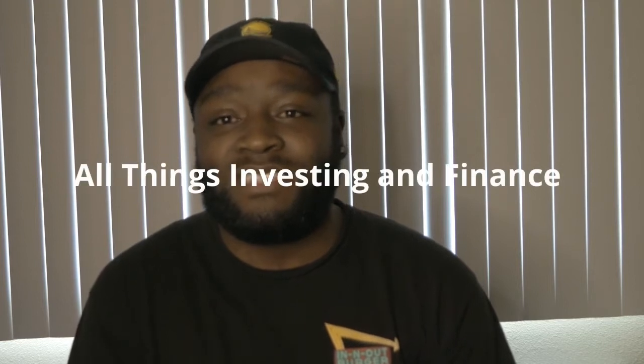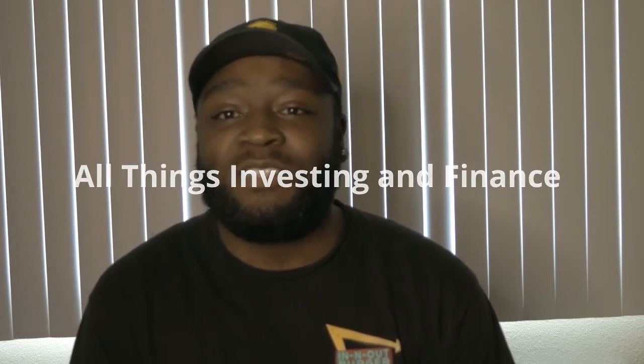Hey YouTube family, Mike Jones here back with another video on my channel where we talk about all things investing and personal finance with the genuine hope that I'll be able to inspire someone to go ahead and get started with their financial freedom journey today.